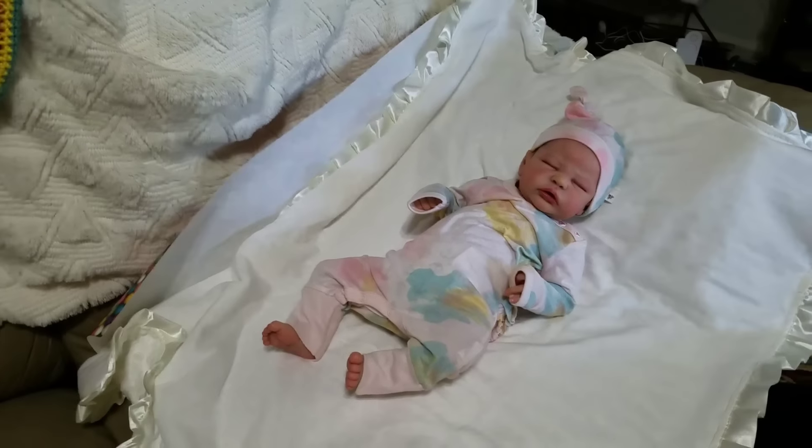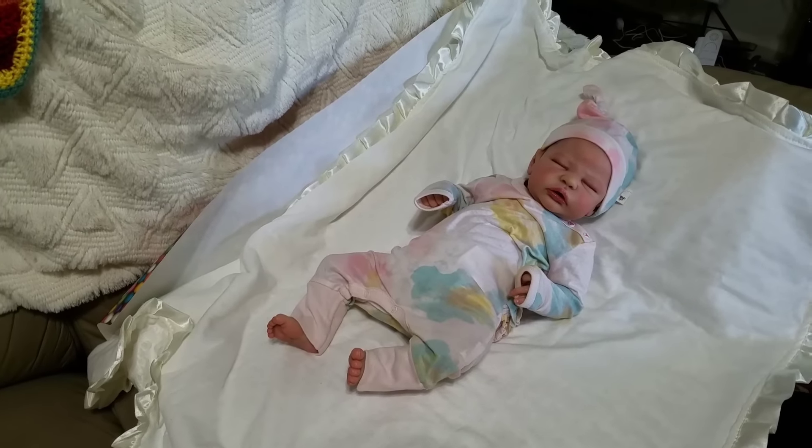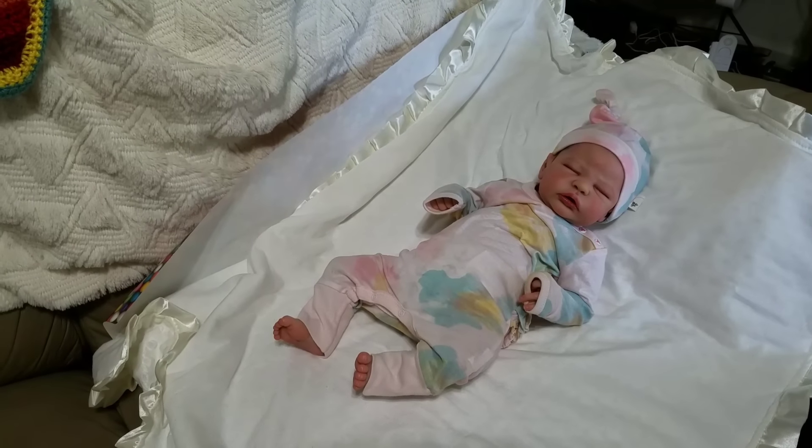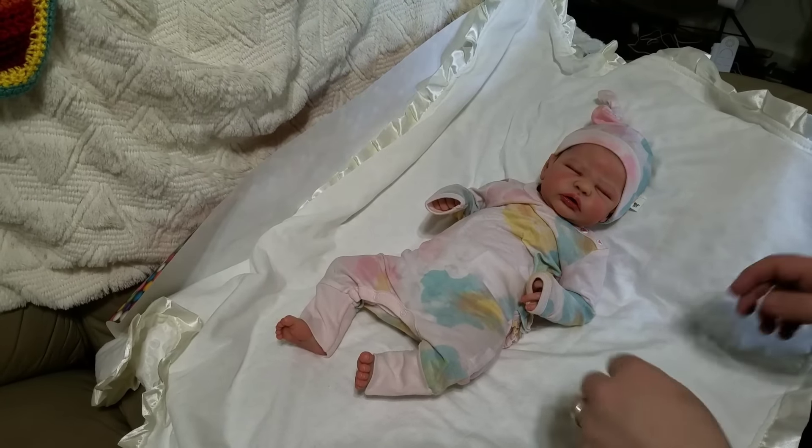Hey everybody! So, another forever baby — forever for the moment — is leaving my house. This is Ryan, but he's going home as a girl.